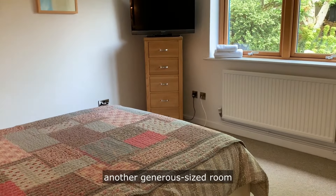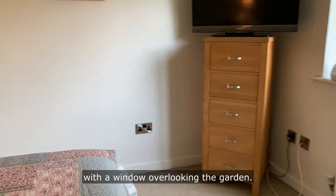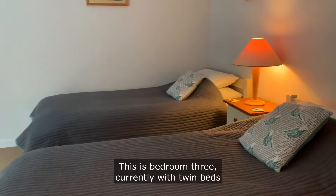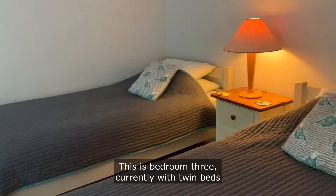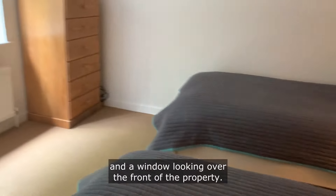This is bedroom two, a good size room with a window overlooking the garden. This is bedroom three, currently with twin beds and a window looking over the front of the property.